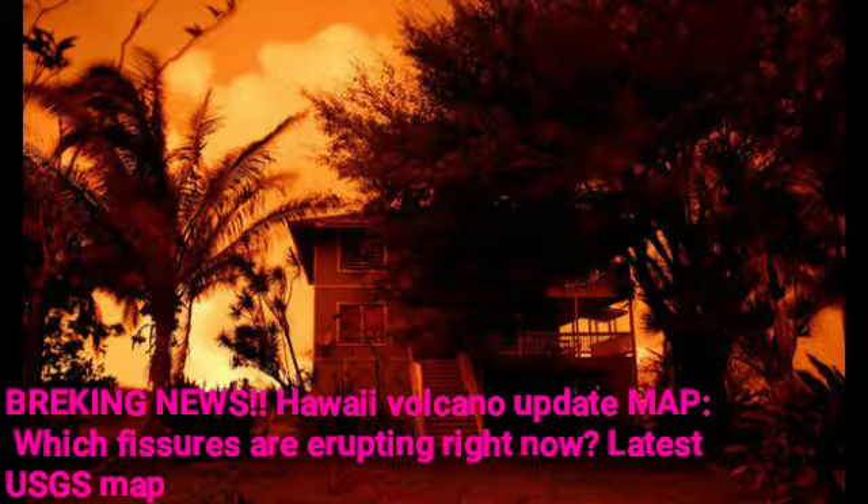Scientists say fissures are oozing molten lava at their hottest levels yet. The Lower East Rift Zone on Hawaii's Big Island continues to be a bed of scalding rivers and dangerous eruptions. The United States Geological Survey said Fissure 8's fountains reached bursts of 180 feet high within the last 12 hours, while the cinder and spatter cone around the fissure surged to 170 feet at its highest point.